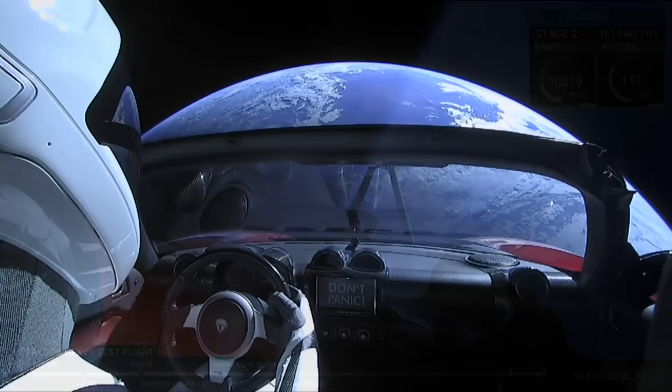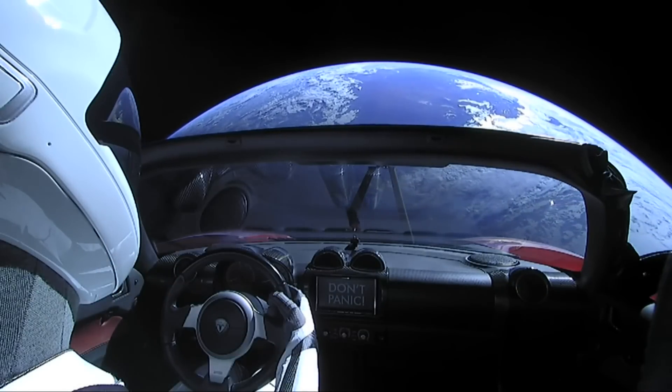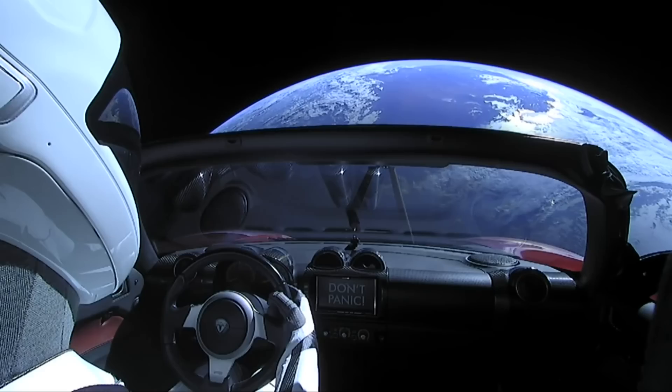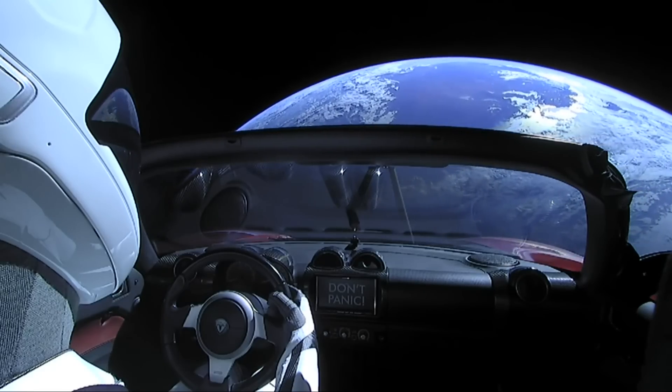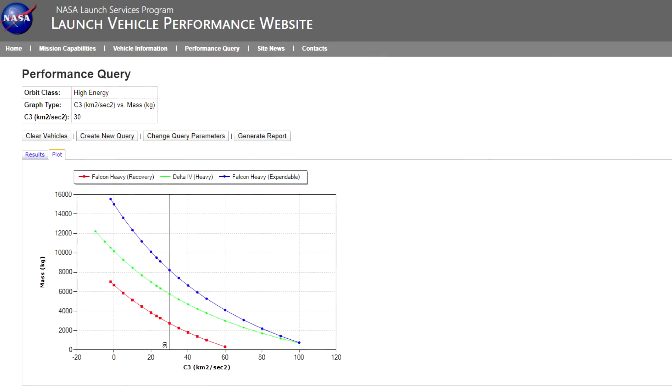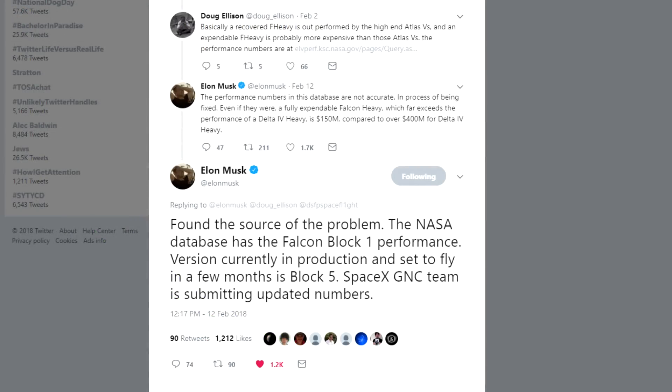The test flight for the Falcon Heavy did send Starman and his roadster off to Mars, with a C3 of about 10 in that case — actually way lower than would be predicted by NASA's page right now. The main difference is that the page was updated to account for Block 5. Back when Falcon Heavy did its test launch, people pointed out that the NASA Launch Services page was still using Block 1 numbers, so it was looking kind of lousy back then.